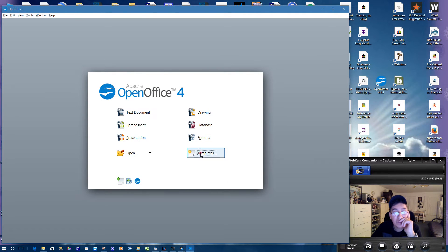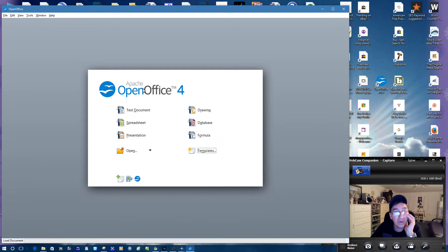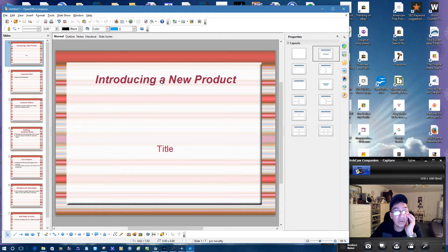Let's see what the templates are. Templates — presentation. Okay, 'Introduce a New Product.' So when you save templates it'll set it up like that. That's the drawing one and we did the presentation — this is if you're opening files and there's an 'Introduction to a New Product' template. It's really nice. I think you guys are going to love it. Try it out — it's for free, what more could you ask for?